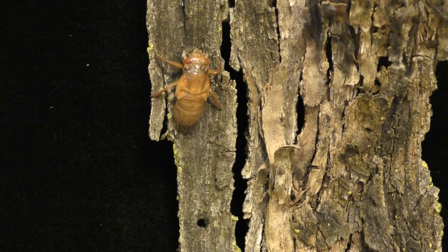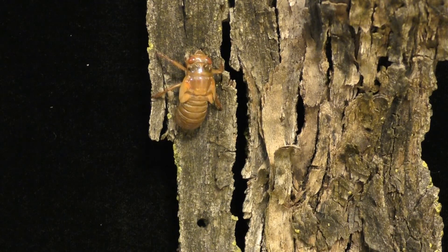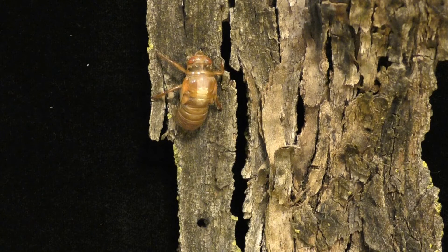Once the nymph finds a place to molt, it begins to push its blood forward, which builds up internal pressure. Soon, the old exoskeleton splits from the head to the base of the abdomen.